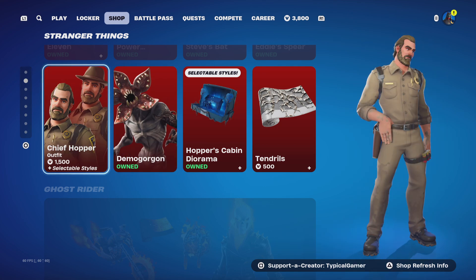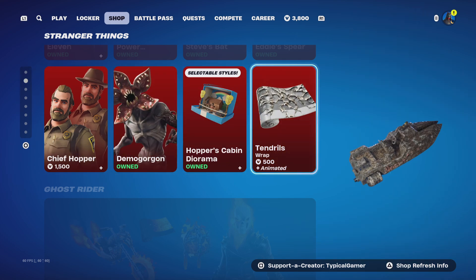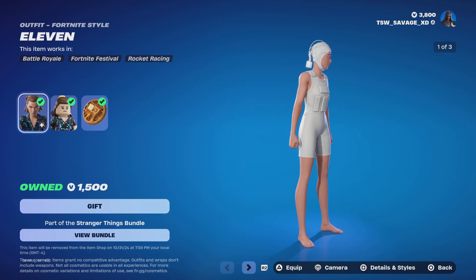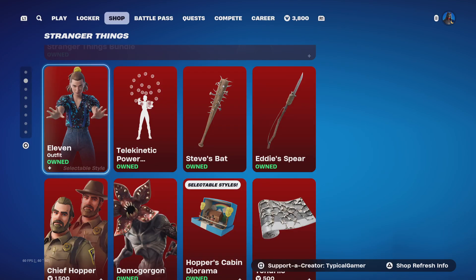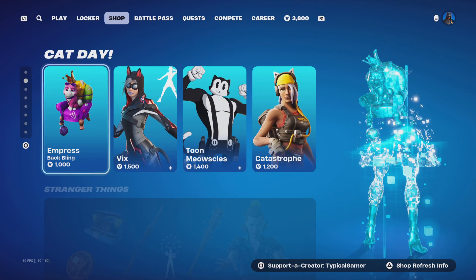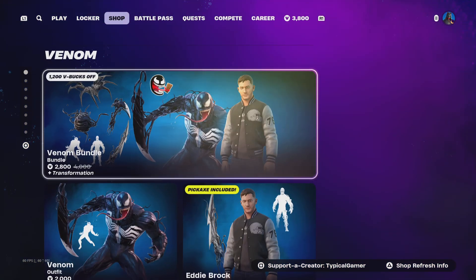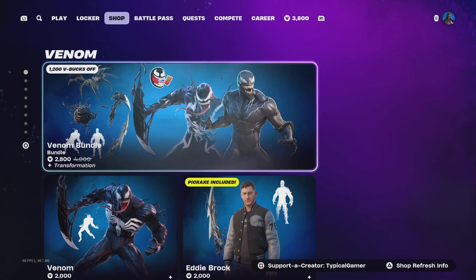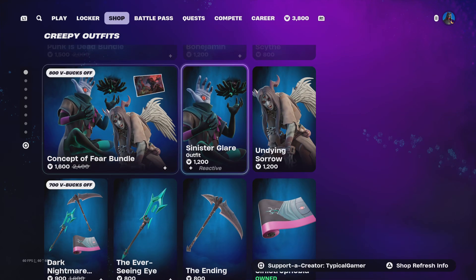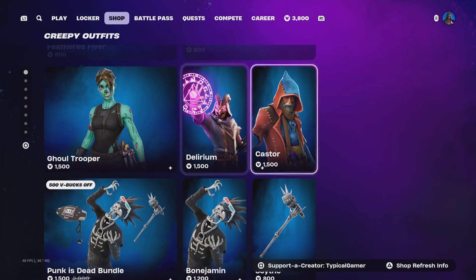I'd definitely recommend buying the Eleven skin and Chief Hopper because you have no idea if they're going to get deleted due to controversy. The Stranger Things wrap I'm not going to cop — it's bad. Eleven is going to become the next sweat skin so make sure to cop that. Catastrophe is okay. The Empress back bling is way too mid and too expensive for a back bling. As for the Venom skins, Eddie Brock Venom is alright but thick skins block the screen. This skeleton skin is alright, as is that other skin.